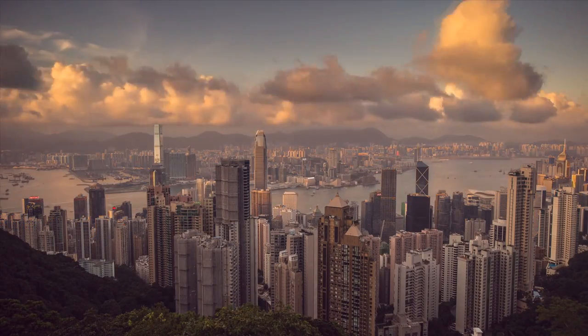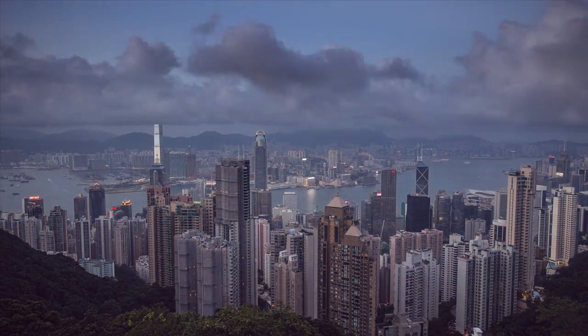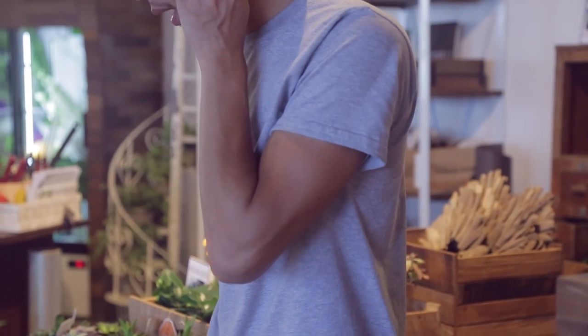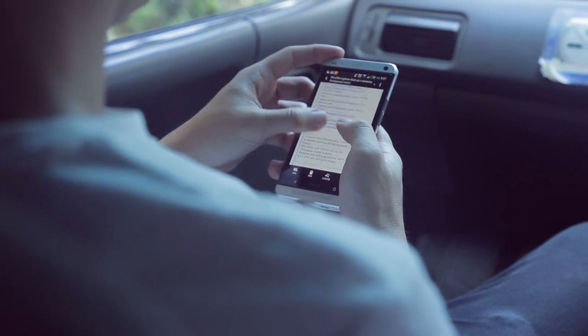Our world has changed drastically over the past decade. With the advent of new technologies, we have seen a revolution in mobility. We can now run our lives from virtually anywhere.